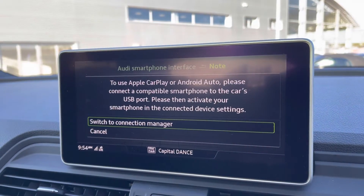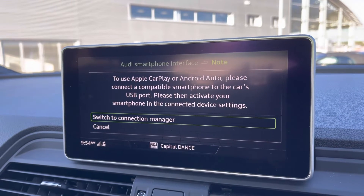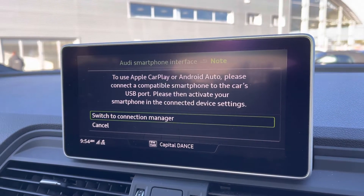You do also have Apple CarPlay. I'll insert a link to a video previously done on how you would set this up — it's nice and easy to do. It does allow features such as Spotify, navigation, calls, and texts to be displayed on screen.